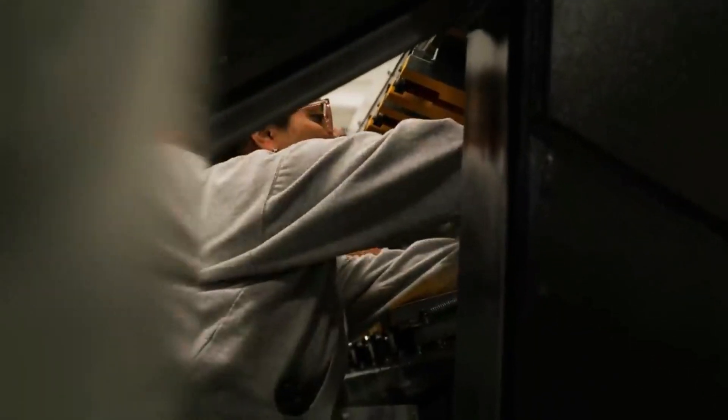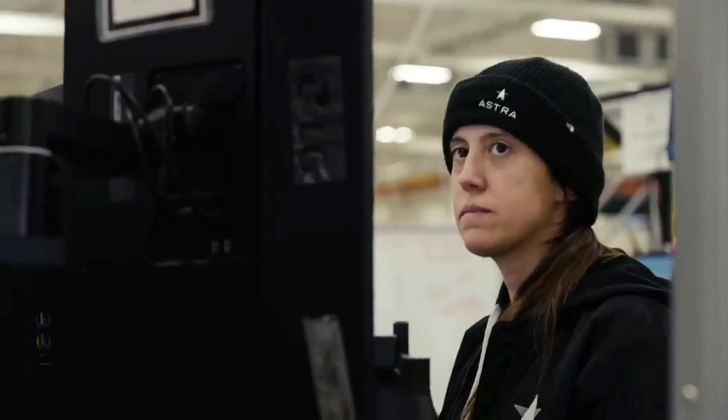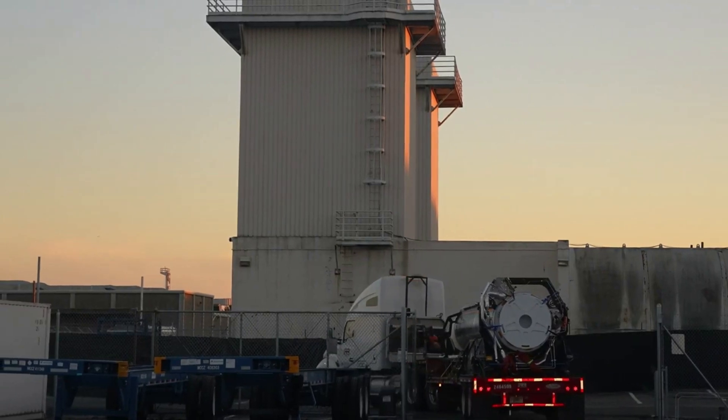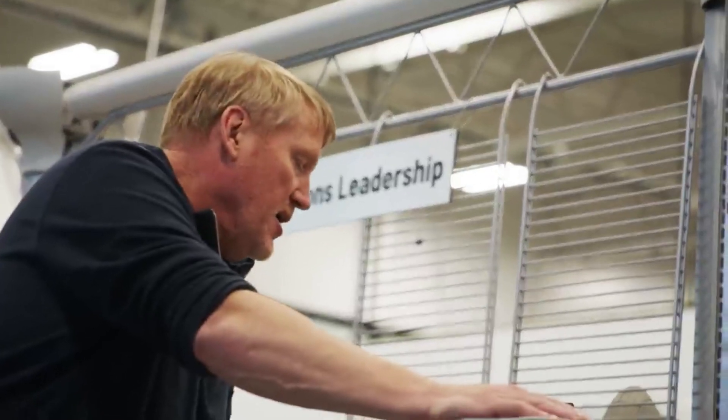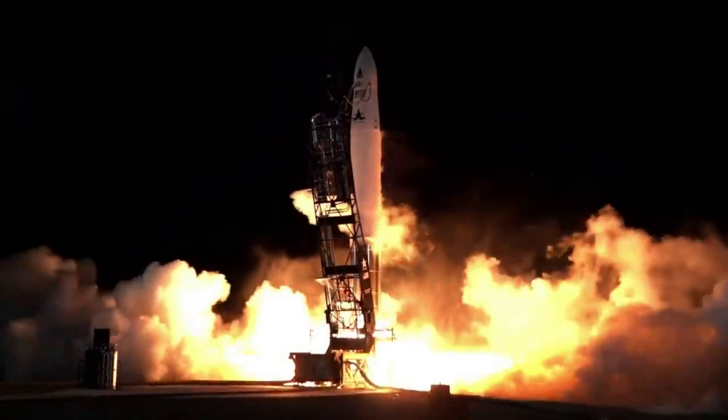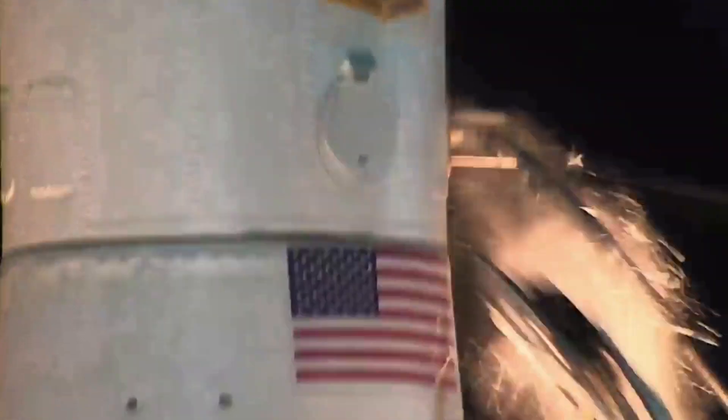Astra Space has had a very action-packed few years within the space industry. Since being founded not long ago in 2016, they managed to reach orbit faster than any other company before losing this capability. Now in late 2022, they are without a launch vehicle or the ability to reach orbit, which is not ideal when you're a launch company.